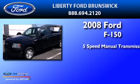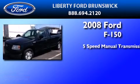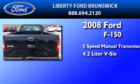This is a 2008 Ford F-150. This truck has a 5-speed manual transmission and a 4.2-liter V6.